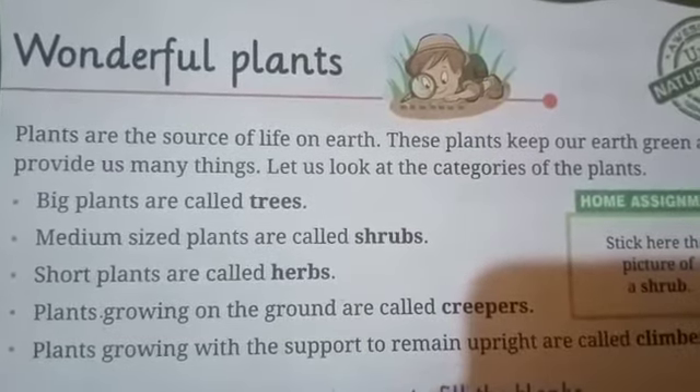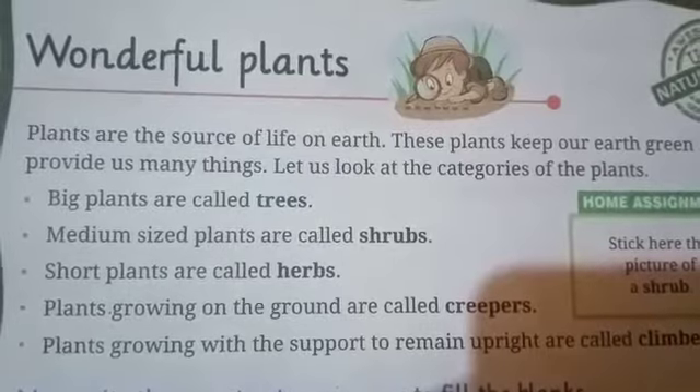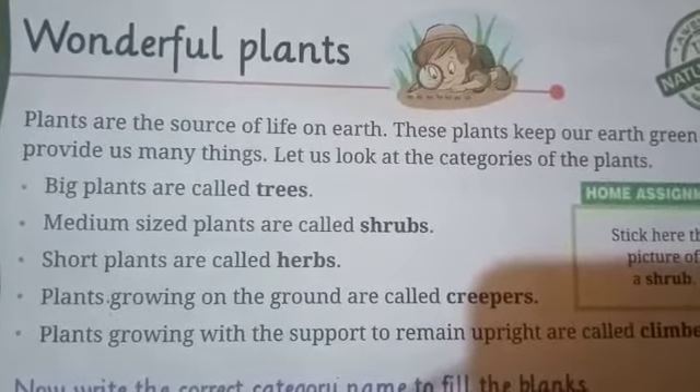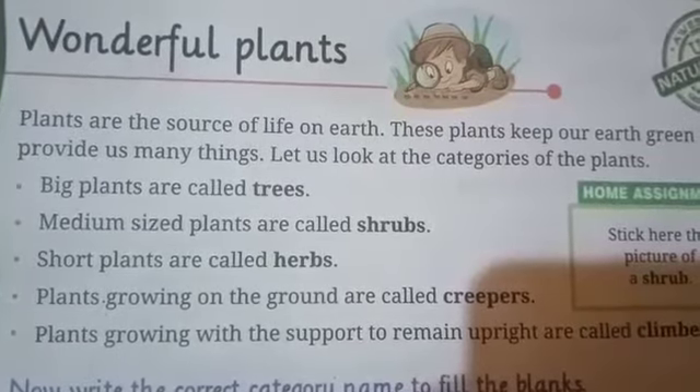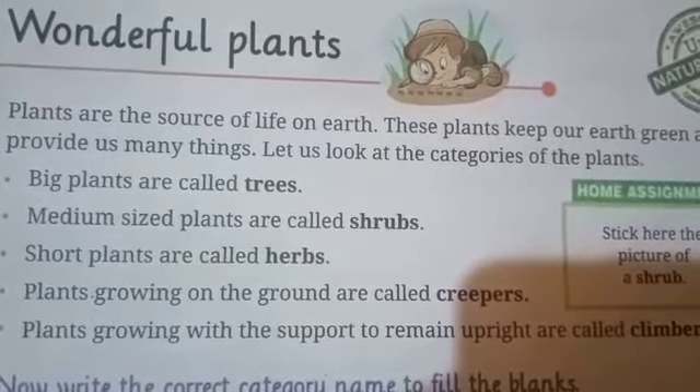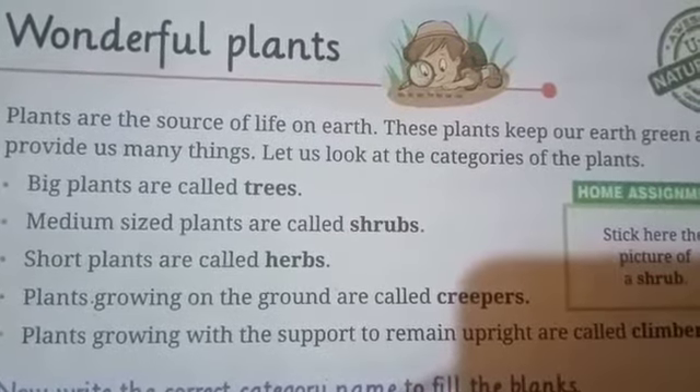Now the second one is shrubs. Shrubs are short plants. They are medium in size. Their stems are not very strong. Such as guava plant, rose plant, mehendi, etc.